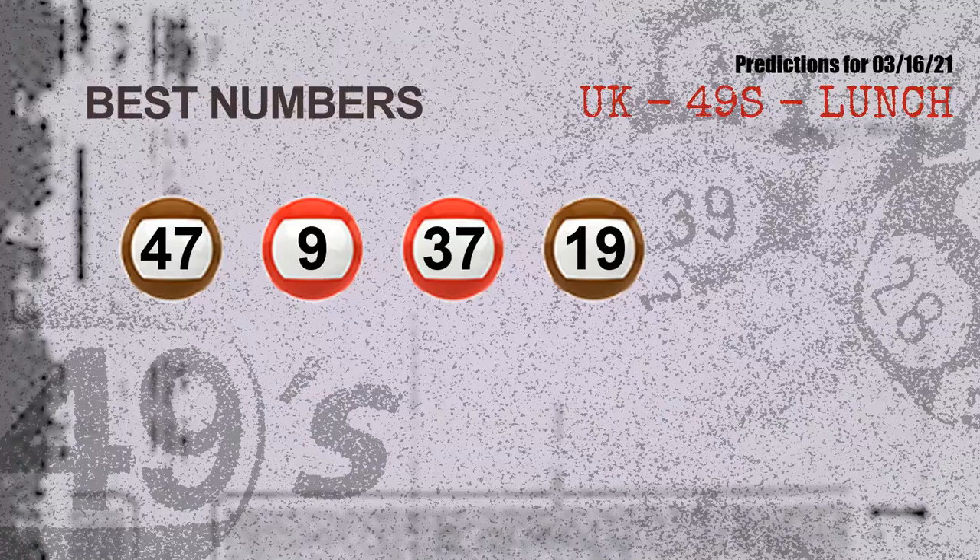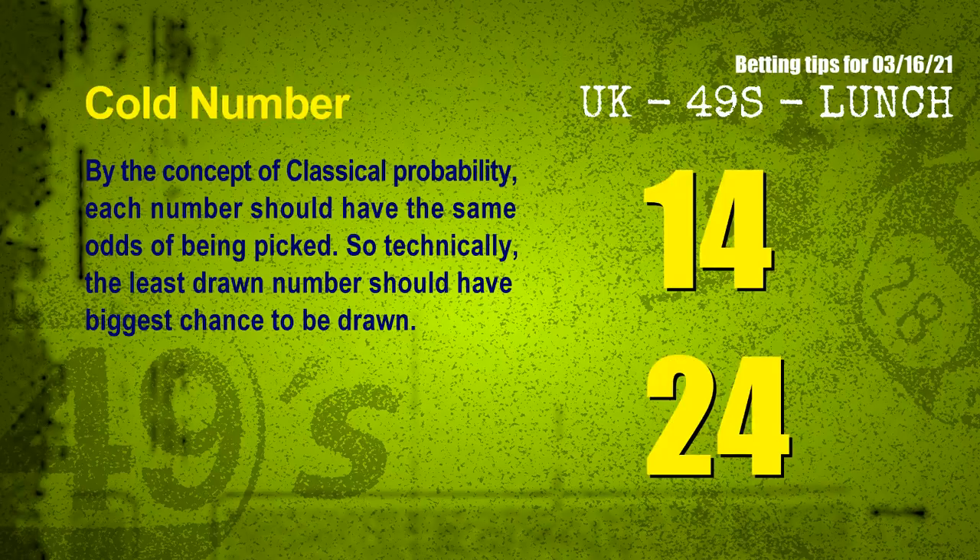Now the most exciting part of this video is coming. We find out some numbers for you with the best chance to win next draw — they all match the following ones and colors. The best four numbers to win next draw are 47, 09, 37, and 19.